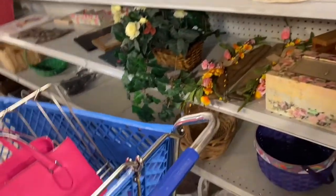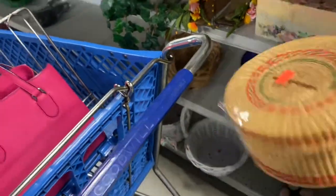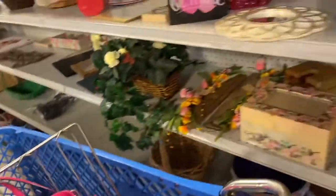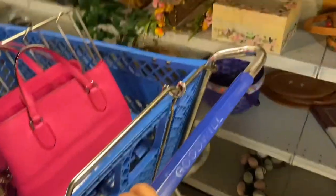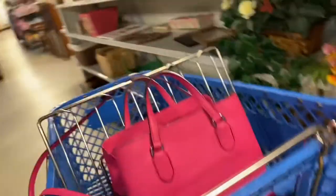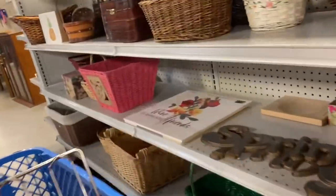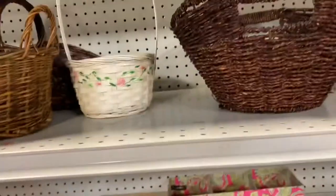Oh, these are cool — they sell really well. Made out of pine straw. That is a big wreath of things — this is cute. Oh, spring! That's cute. $1.99.